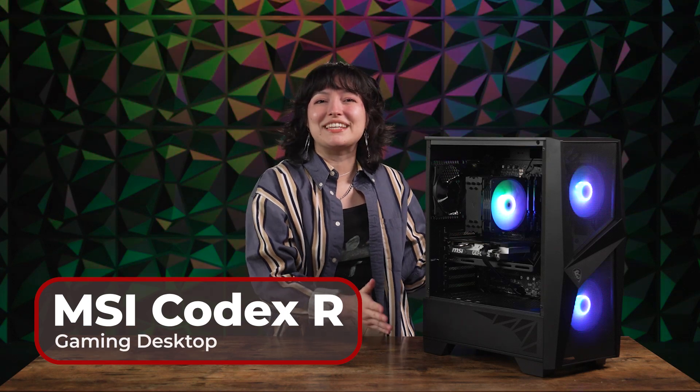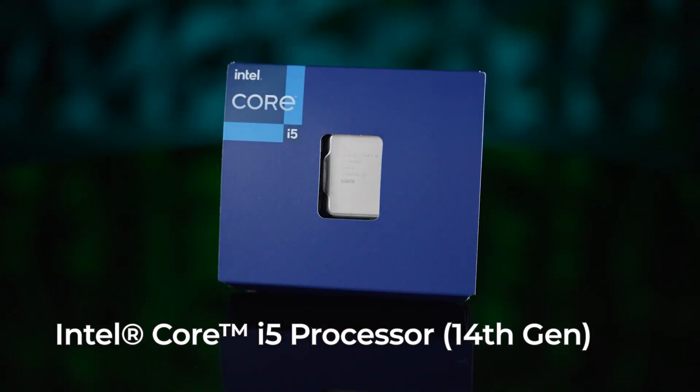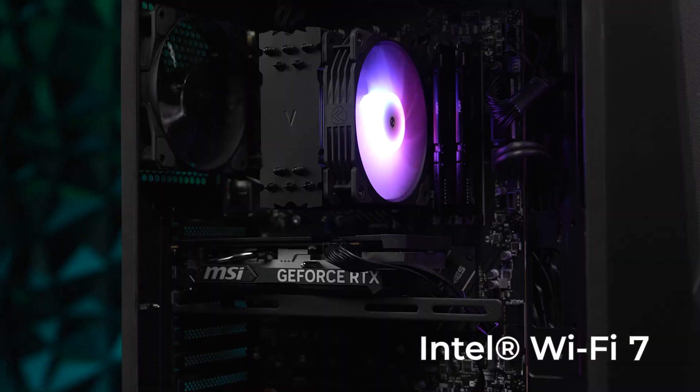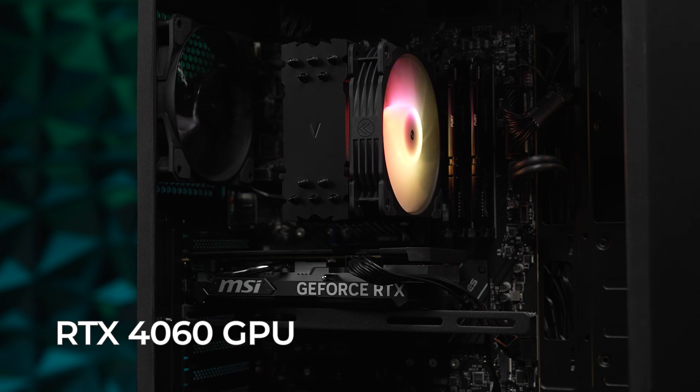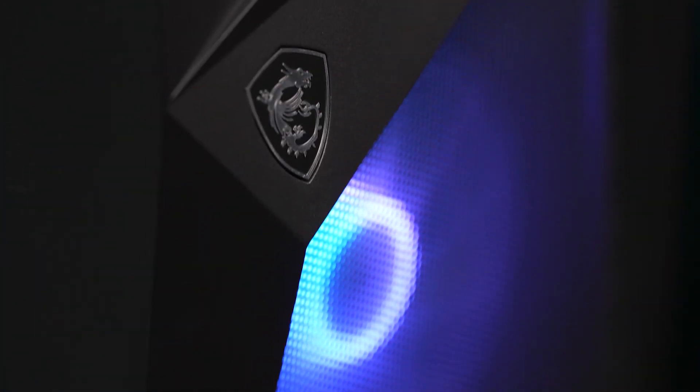The MSI Codex R Gaming Desktop is at the lower end of $1,000, features a 14th-generation Intel Core i5 CPU, Intel Wi-Fi 7, and a 4060 GPU. This is an incredible choice to begin your PC journey with great base power and room to upgrade. Let's dive in on this grand pre-build.